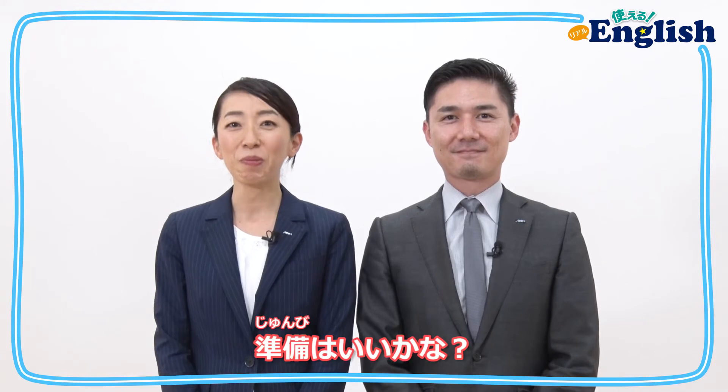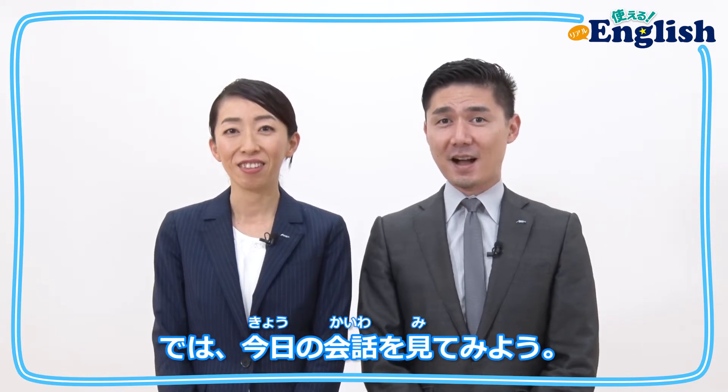日常の場面で使える英語表現を、私たちと一緒に楽しく練習していきましょう! Are you ready? Let's take a look at today's conversation.